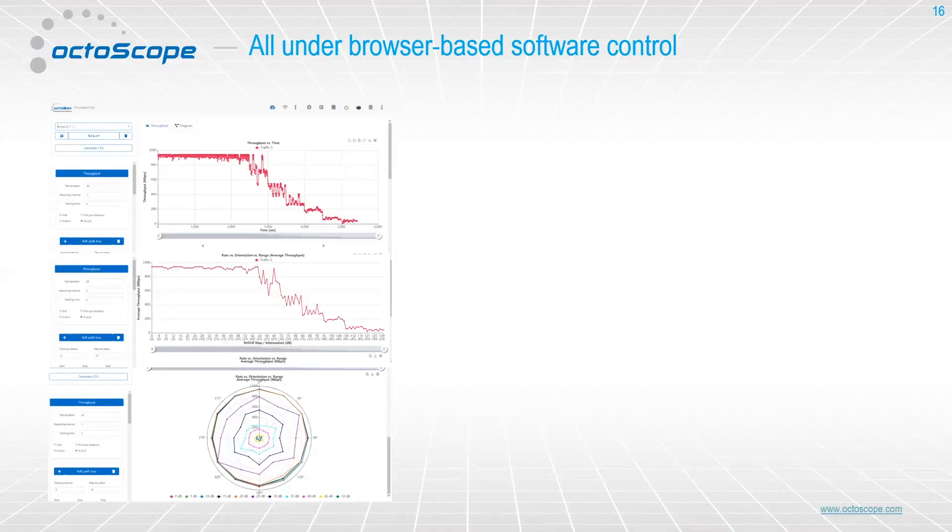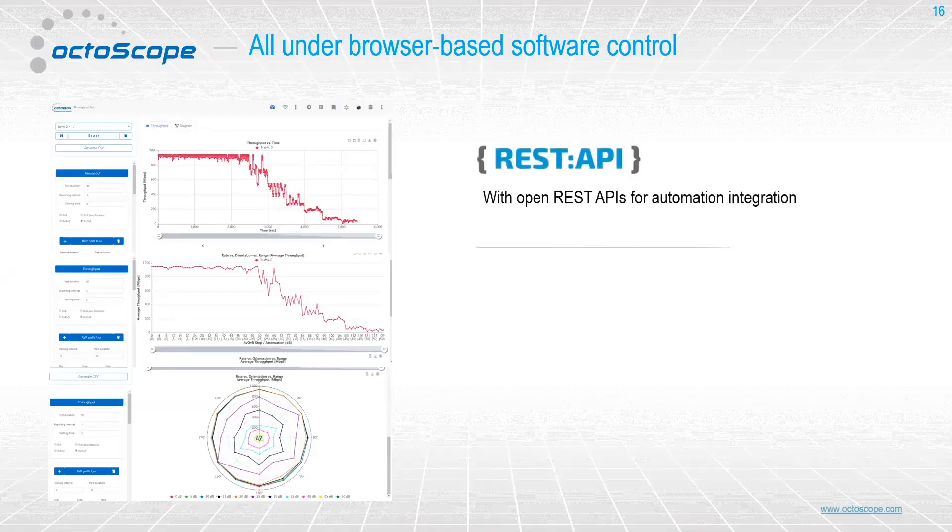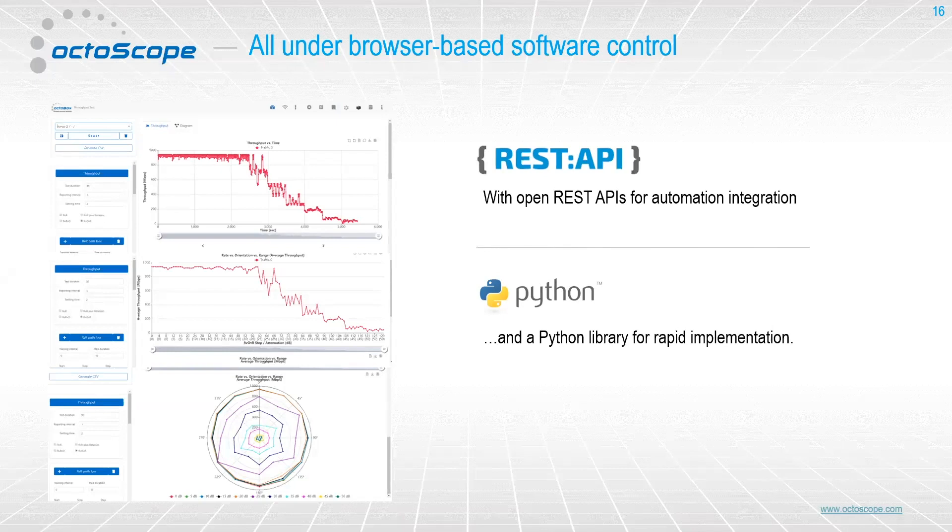The other thing to know about our test beds is that in addition to the hardware, there is a heavy layer of software that sits over the whole thing. The entire test bed runs under browser-based software control — you'll see that today as we run the demos. In addition, all the devices expose a REST-based API, so the test beds can be fully automated. Customers who use the test beds a lot tend to run more under automation than under the browser-based software control. We've also created a Python library that uses those REST APIs, so it's possible to build scripts to run all of the test cases.